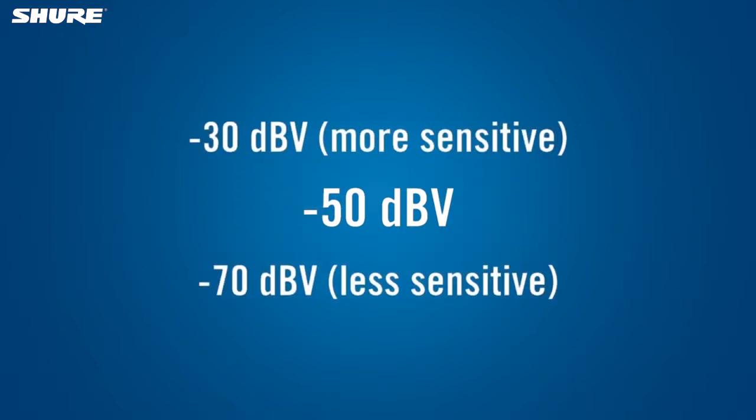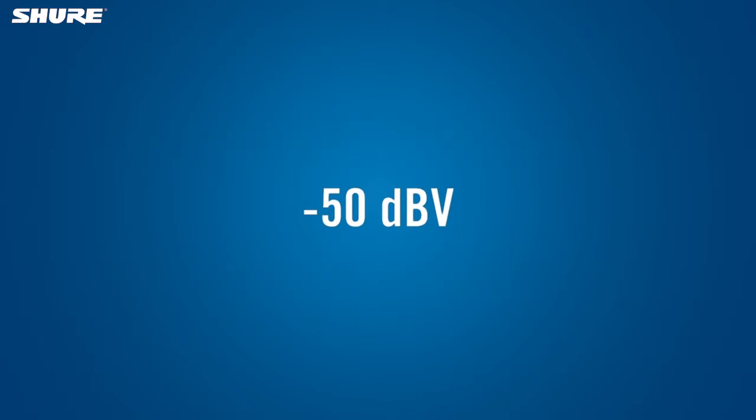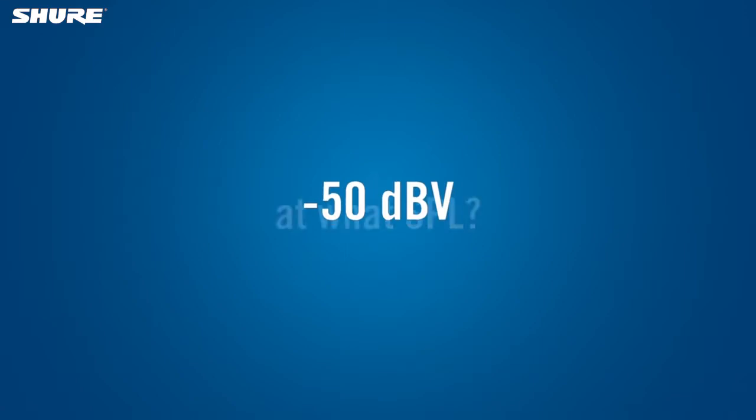A higher number means the microphone is more sensitive, while a lower number means the mic is less sensitive. The sensitivity specification is meaningless unless you know what sound pressure level, or SPL, the mic was exposed to when it was measured.